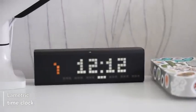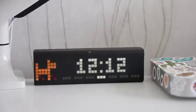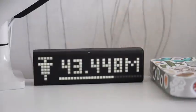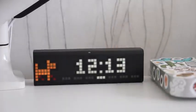This is the Lumetric time clock that you guys have not stopped asking about — I even made an entire TikTok video about it. It cycles through the time, weather, YouTube subscriber count, Twitter followers, and the price of Bitcoin. I can also use it to control my Philips Hue lights around the room. It also serves as a radio and has a tracker for COVID vaccine doses distributed in the US, UK, and Canada. It's incredibly overpriced for what it is, but it looks very cool.